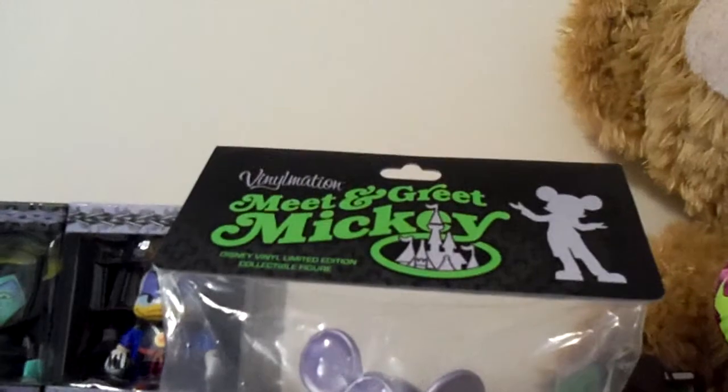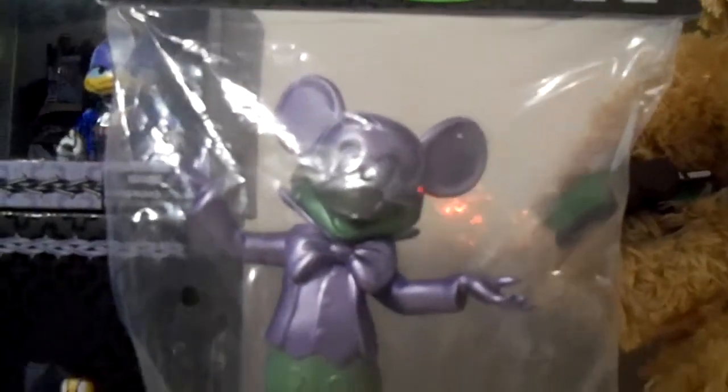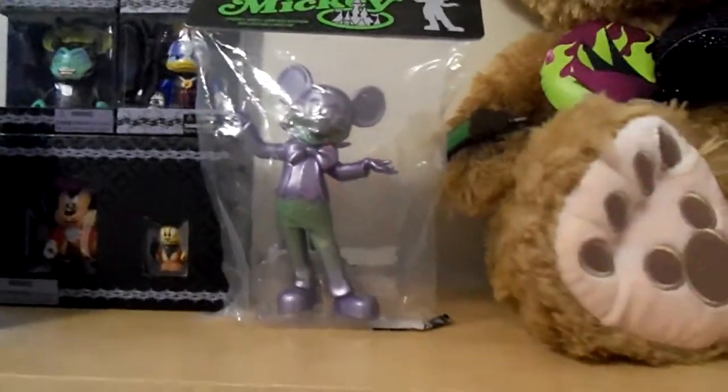The free gift for registering for the Vinylmation event was Mickey as Captain Hook and Pluto as Scar in the Junior Size. I know that you have heard and seen the Vinylmation Meet and Greet Mickey. So many different opinions about these — would love to hear yours. This one was available to purchase at the Vinylmation event.